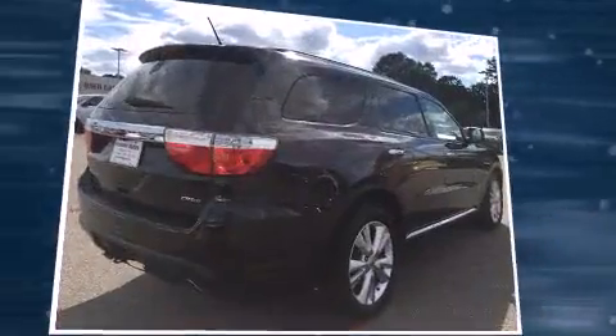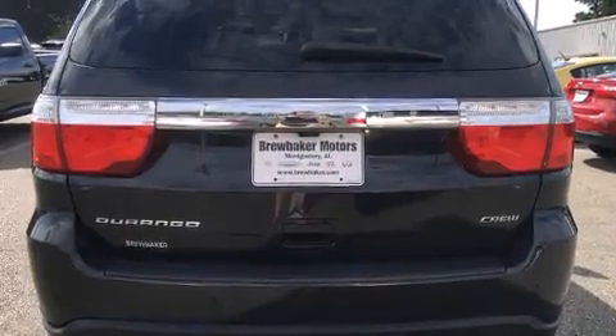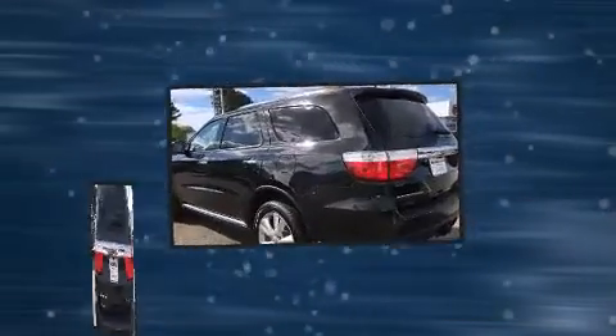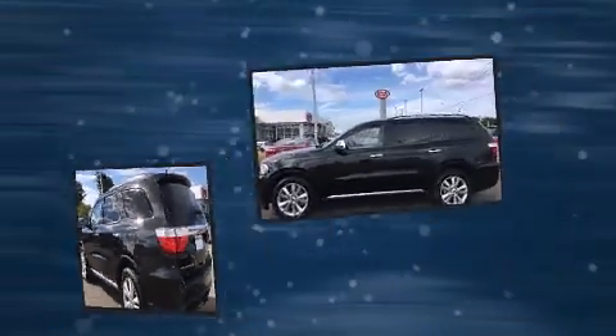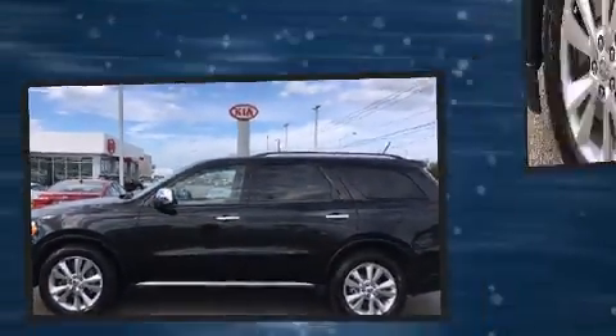Front fog lights, a power liftgate, a roof rack, and power seats. A premium sound system drives nine speakers, providing you and your passengers a sensational audio experience. Dodge ensures the safety and security of its passengers with equipment such as head curtain airbags.